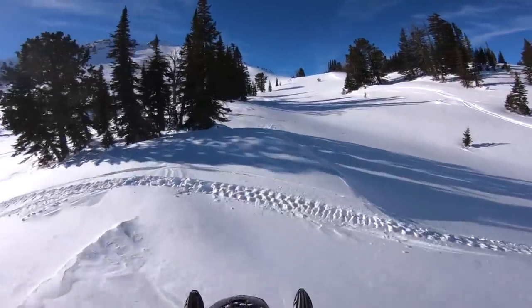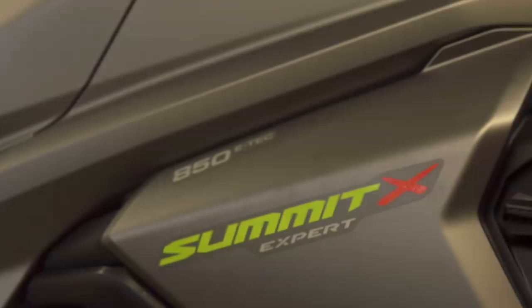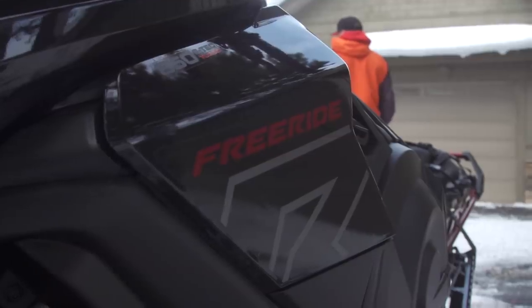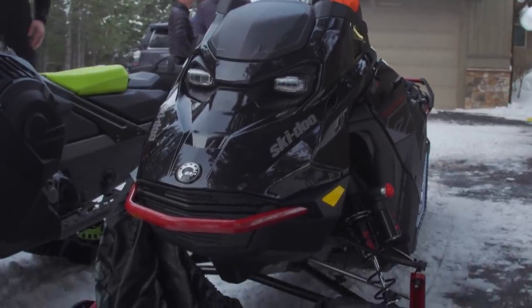As far as Summit and Freeride, the Summit SP, Summit Edge, Summit X, Expert Package, and Freeride in 850 eTech are all on the Rev Gen 5 platform. The 600 eTech is not in a Summit anymore, at least for model year 23, so all Summits will be on the 850 for 2023.